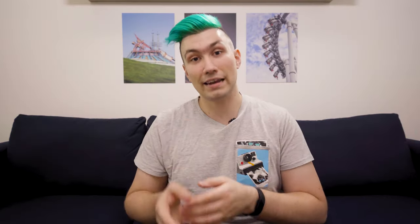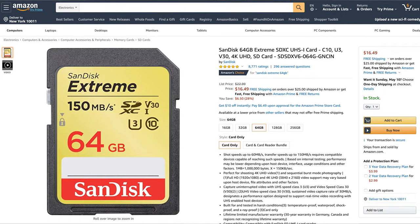We have the camera and we have lenses. Next up we need something to save those files to, and I went for a 64 gigabyte SD card for $16.50. If you only want to take pictures, you can go for a cheaper one, but if you want to take 4K video, this one with 150 megabytes per second read speed will be the way to go.